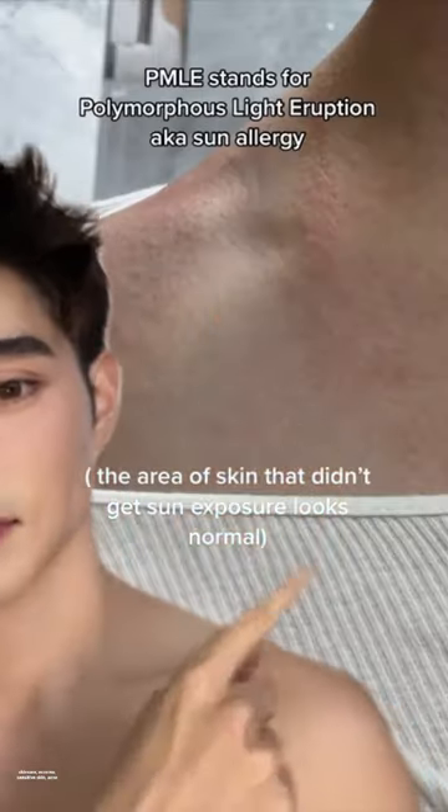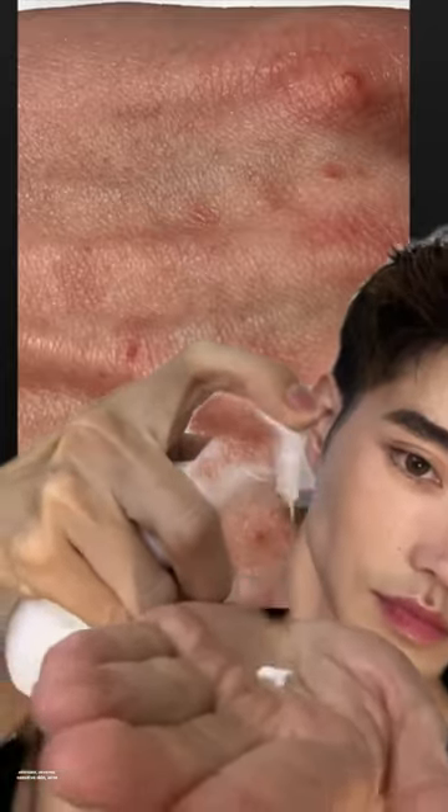So I work in the entertainment industry, which means I'm in front of the camera a lot. So I must have perfect skin, right? No. The truth is I have extremely sensitive skin plus eczema.